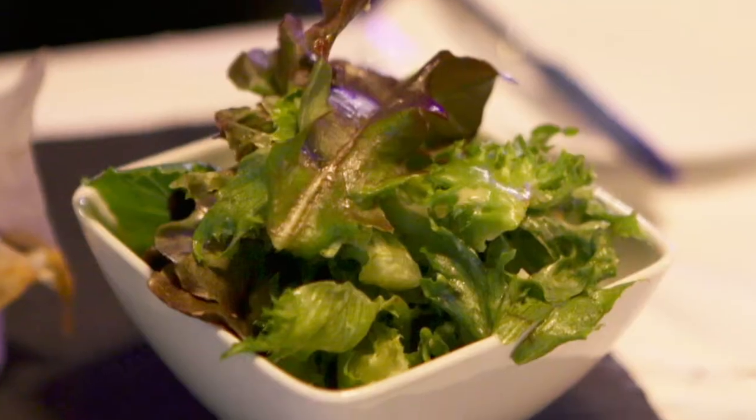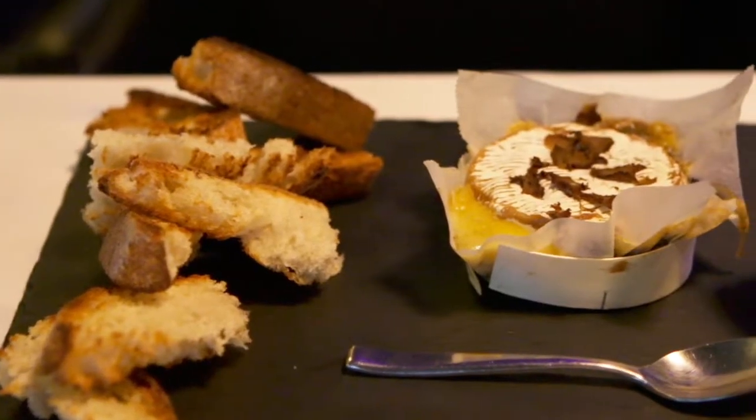Warm camembert and black truffles served with a side of dressed lettuce, very handy for offsetting the absolute richness of the camembert.